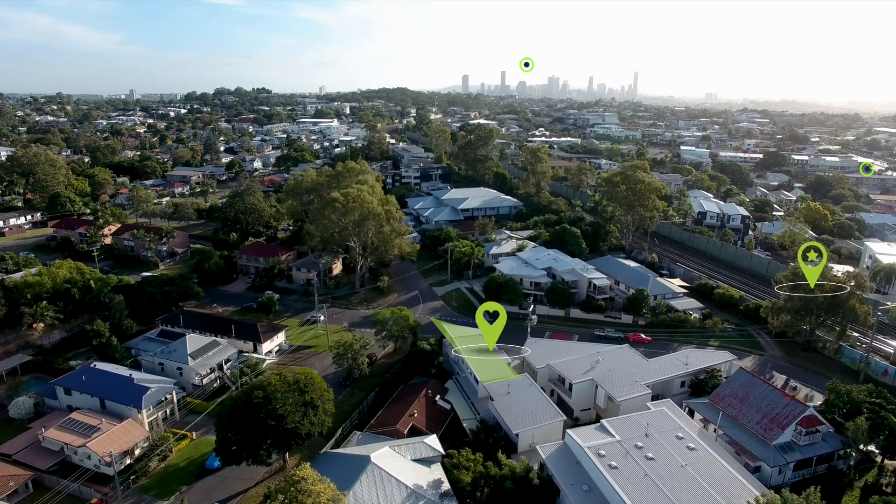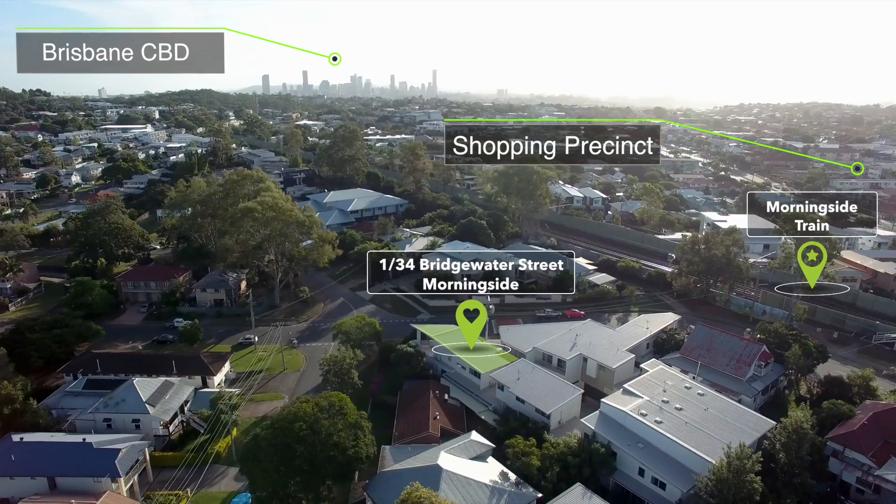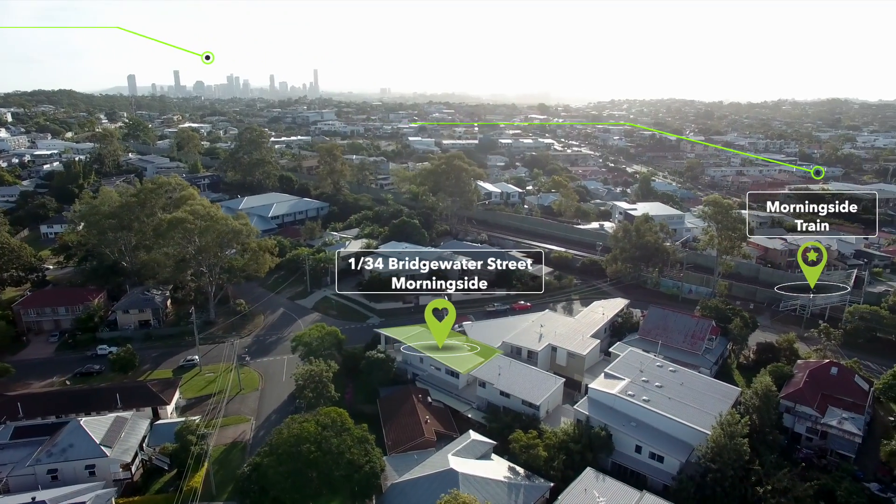There is internal access to a two-car garage, plenty of storage, air conditioning, security and brand new carpets.